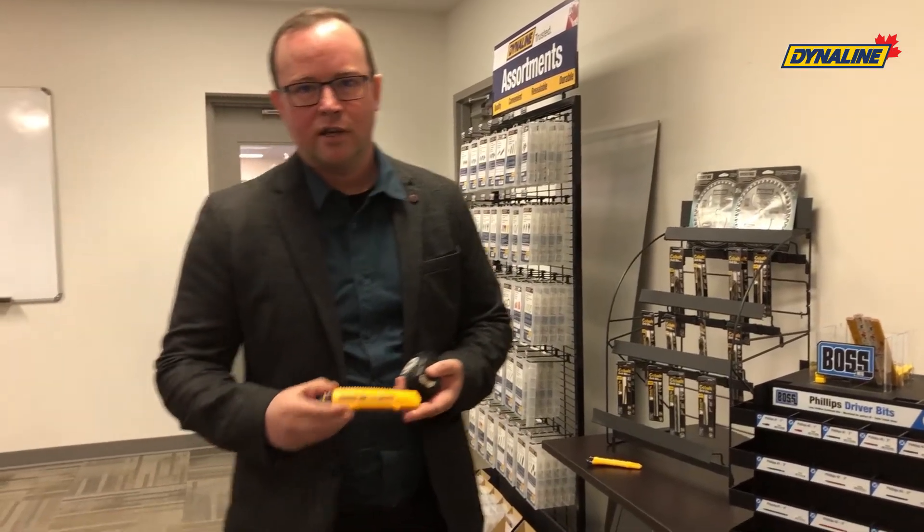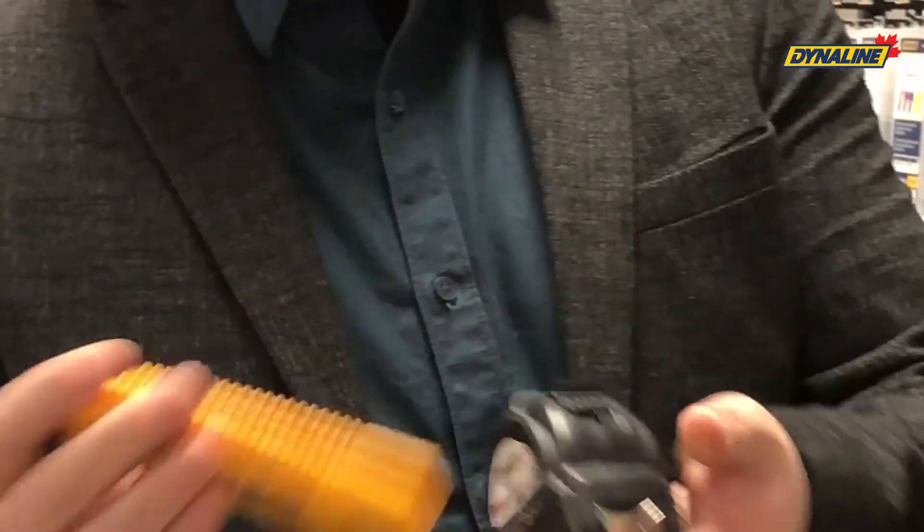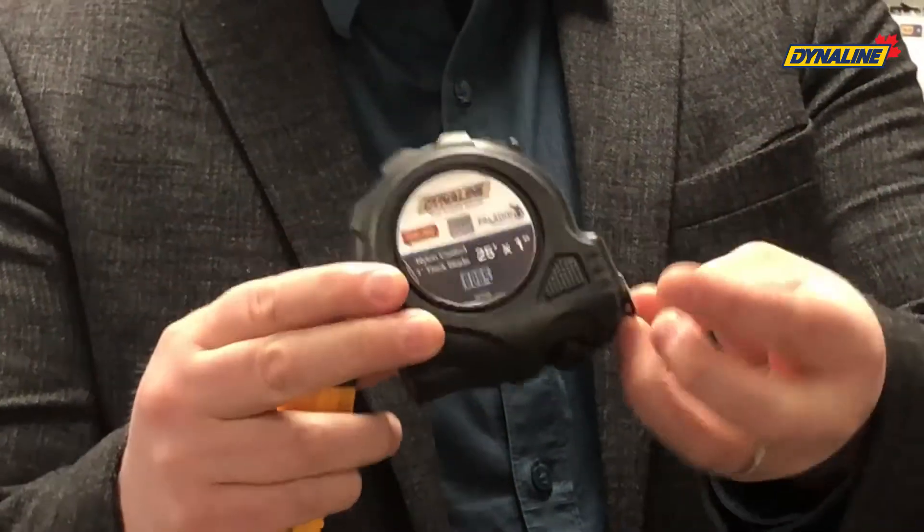We also have a pretty wide selection of customizable products. So you can see, like with this knife for example, you can have your branding put right on front here. Or we have tape measures — same idea.